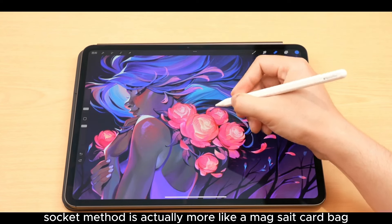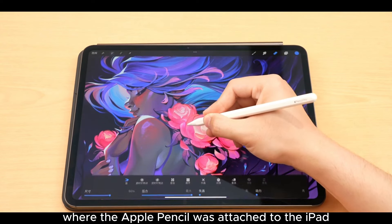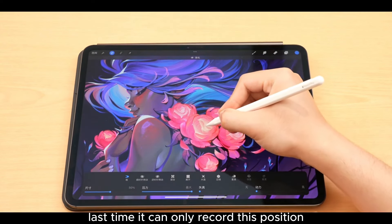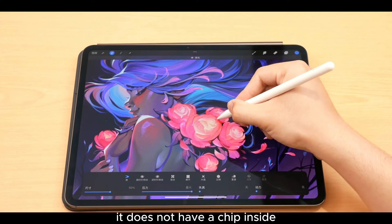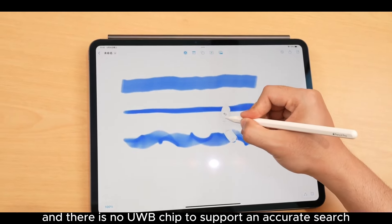However, the Find My support is limited — it can only record the last position where the Apple Pencil was attached to the iPad. It does not have a UWB chip inside to support accurate real-time tracking. This is a bit of a disappointment.